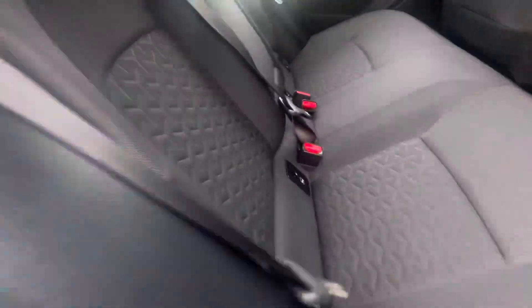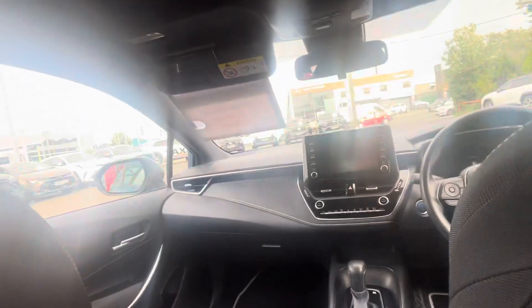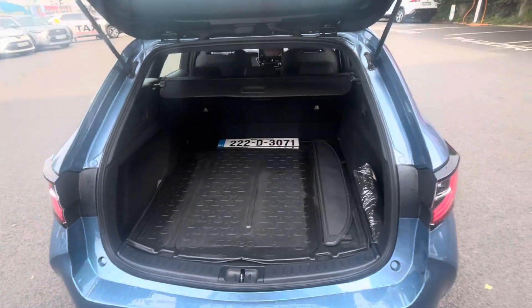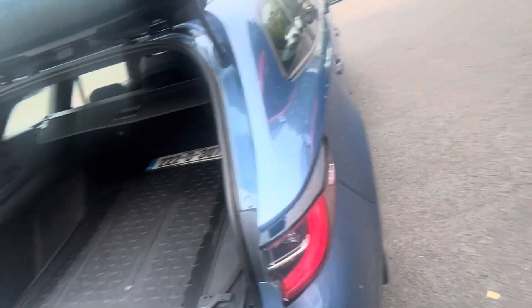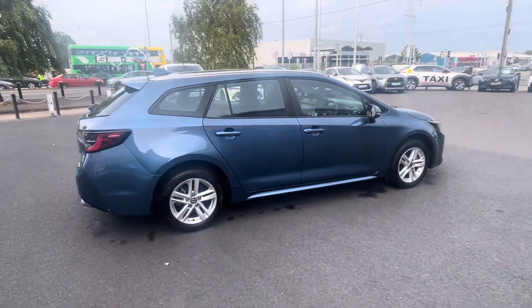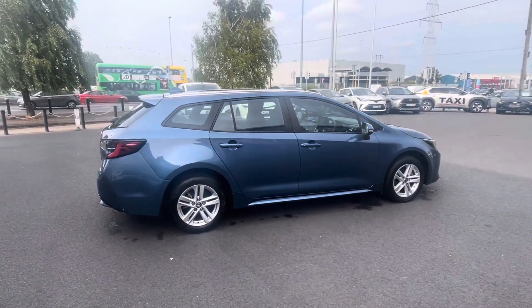In the back you have two isofix points and a very generous boot space. This Corolla will come with a year's warranty and a year's roadside assist. It's available to view at Toyota Long Mile today.